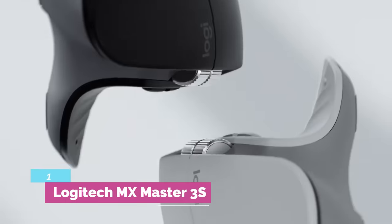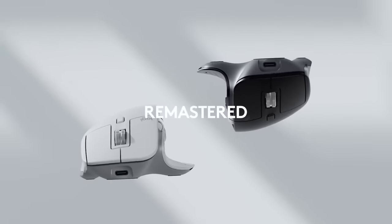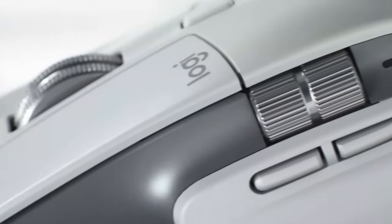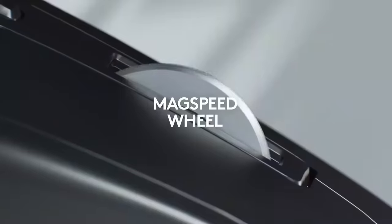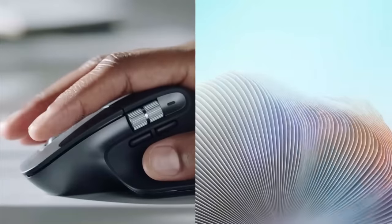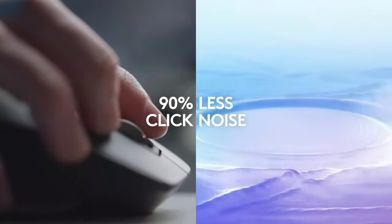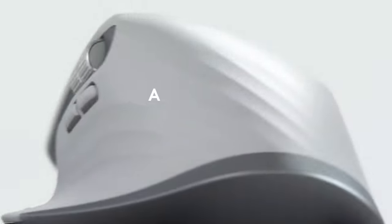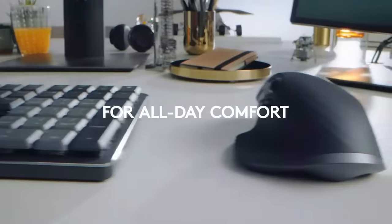Number 1: Logitech MX Master 3S. The Logitech MX Master 3S isn't the cheapest mouse on this list, but it's worth every penny because it will make you more productive if you make use of all its features. The 3S combines a comfortable, sculpted design with helpful features such as an electromagnetic scroll wheel, a separate thumb wheel, and a ton of customization options. It can also use Logi Flow software to switch its connection seamlessly between three different devices, even carrying clipboard contents with it.